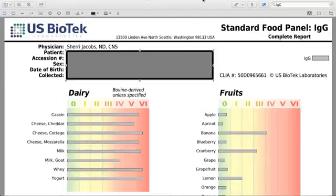This is called an IgG food panel. It's for 96 different foods, and it differs greatly from an IgE food panel. An IgE food panel is the type of panel you might get when you go to your primary care doctor or your allergist asking about food allergies or food reactions.